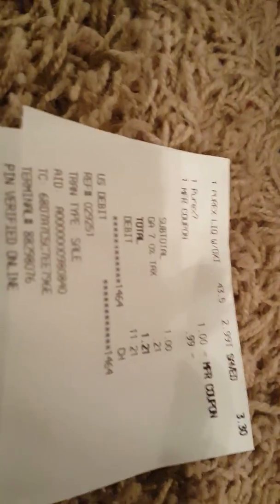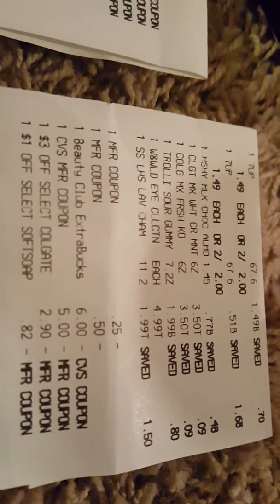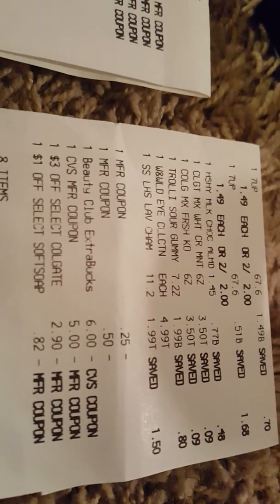Here's the Purex receipt — I paid $2.99, used a dollar app coupon plus a 99-cent coupon, so it was a dollar plus tax. On the second receipt I purchased two 7Up, the Hershey's candy for 77 cents, two Colgate — that was a mistake but it happens — the Trolley for $1.99, one Wet and Wild for $4.99.